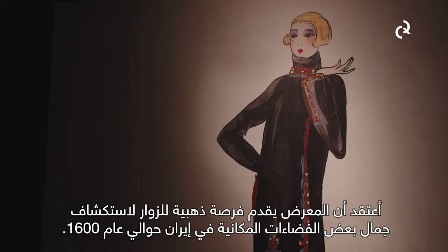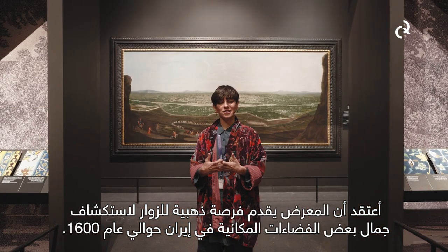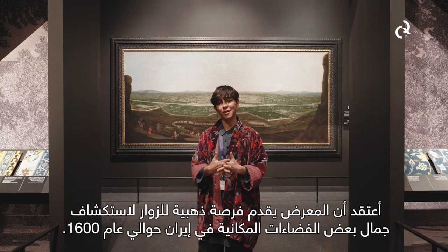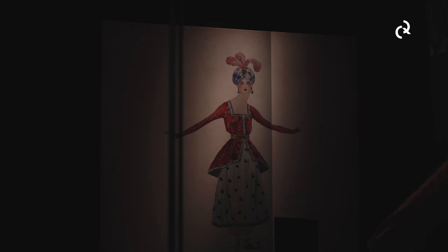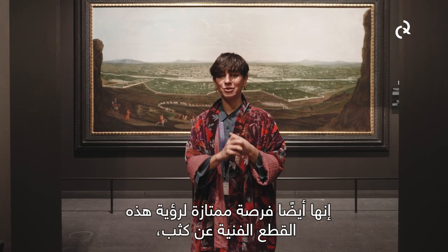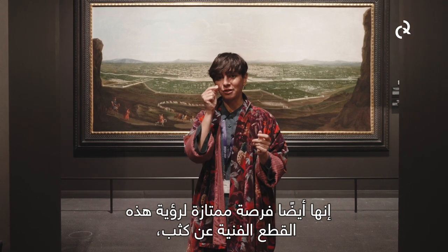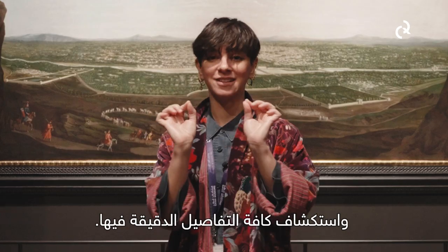The exhibition is very cozy. It gives you a sense of how beautiful some spaces would have been back in Iran around 1600. It's also an excellent opportunity to see these objects at a very close view and appreciate all the little details.